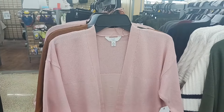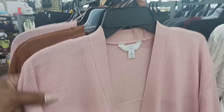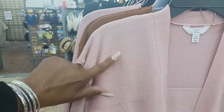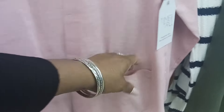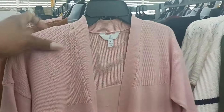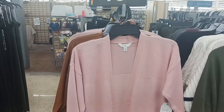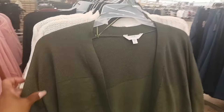Right here we have a cute light sweater for the spring by Time and True. You have that little waffle-like design and pockets on the front on both sides. This is $14.98 by Time and True. This sweater also comes in brown and in green.